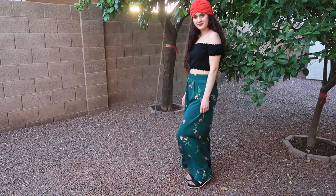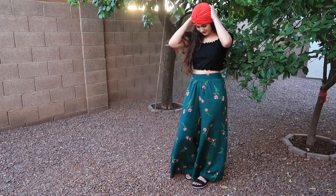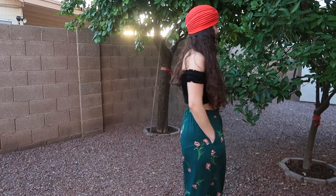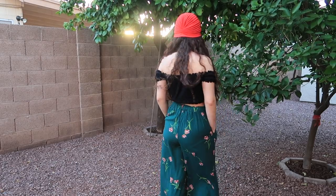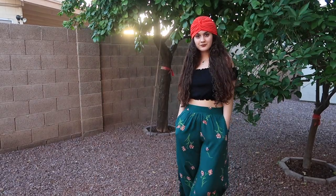Outfit number three is literally the same kind of vibe — I'm living for comfy bohemian style, and that is my style for this summer. I got these pants from TJ Maxx, and then the shirt is a really cute black one with a scrunchie on the top and bottom shoulders — the whole lining is scrunchie. I love this shirt and also got it in white. It's from Forever 21.